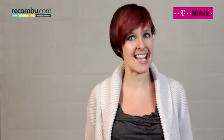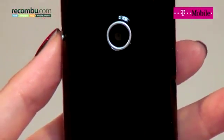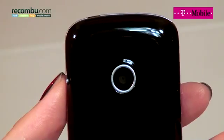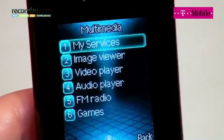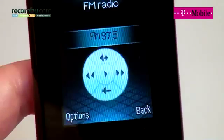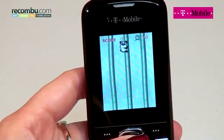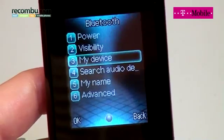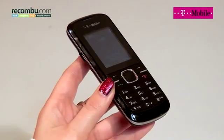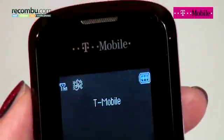T-Mobile has just released the Zest 2, a candy bar handset with a striking gloss finish. There's a VGA camera with a great selection of settings, including white balance, scene modes and filters. Along with an FM radio and MP3 player, the Zest 2 can also play videos and comes with a duo of games, Copter and Panda. Bluetooth is a useful addition for sharing photos between mobile phones or connecting to a wireless headset. With a surprising array of features, the T-Mobile Zest 2 is certainly one of the better feature phones we've seen.